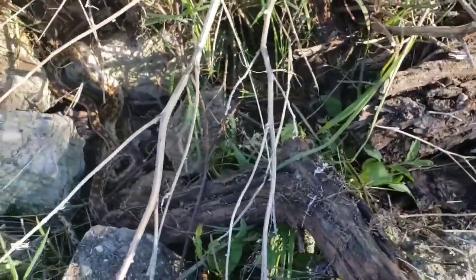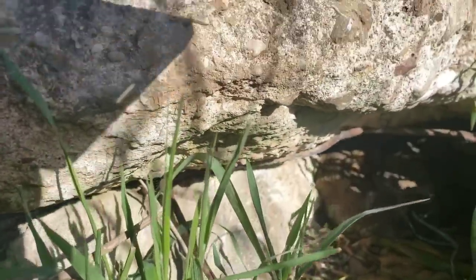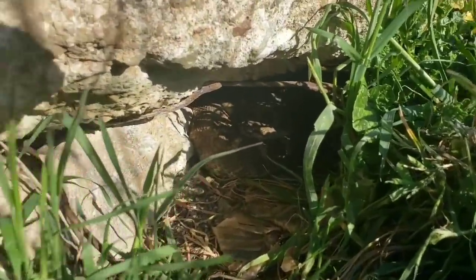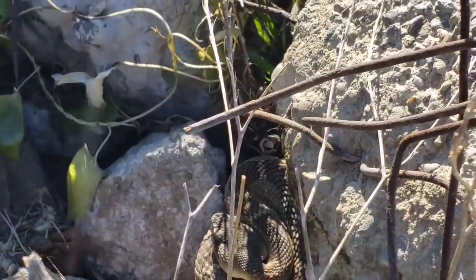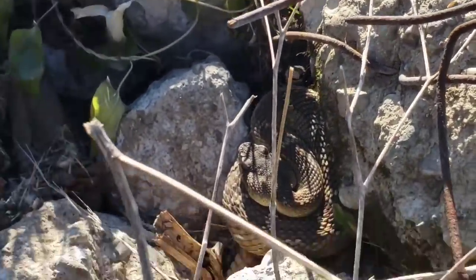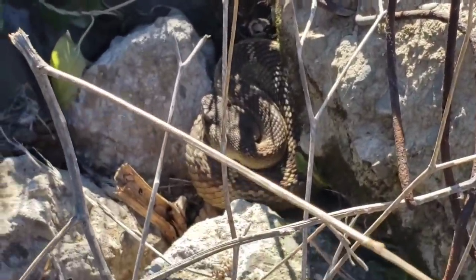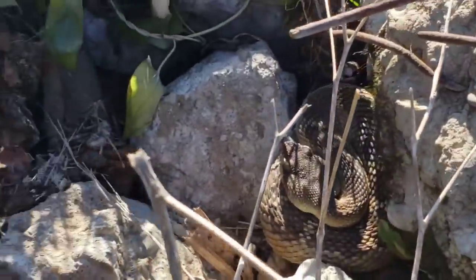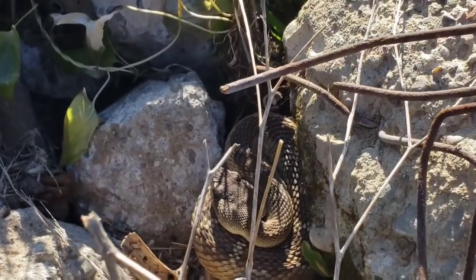They can't fool me. Y'all see the rattlesnake under there? Can y'all see it? It's right there. Y'all see all these rattlers over here? Springtime — same rattlesnakes that I come to every year. I see the same rattlers every year. That's a northern Pacific rattlesnake.